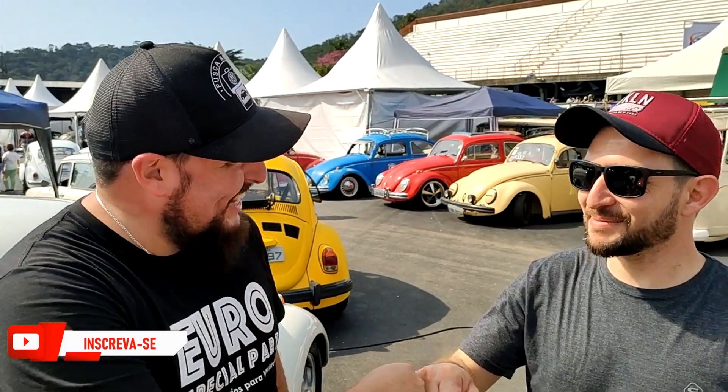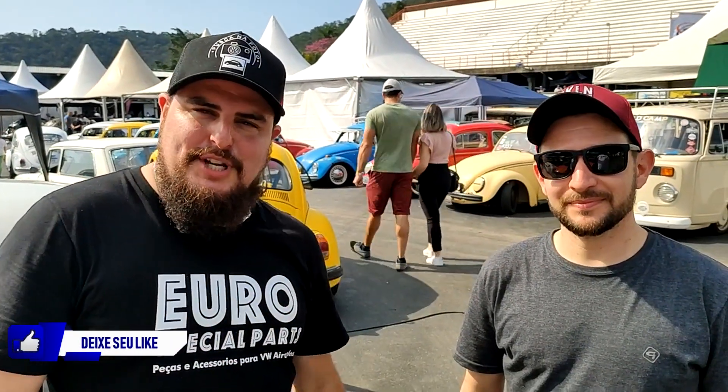E aí galera, beleza? Eu sou o Vinicius aqui do Fusca na Foto, desculpa o barulho, a gente está no meio do VW Race 2021 e a gente vai apresentar um Fusca Animal 1982. Antes de mais nada, já se inscreve aí no canal, ativa o sininho para receber a notificação sempre que o vídeo novo for ao ar, deixa também aquele like, comentário e uma sugestão para dar uma força aí.